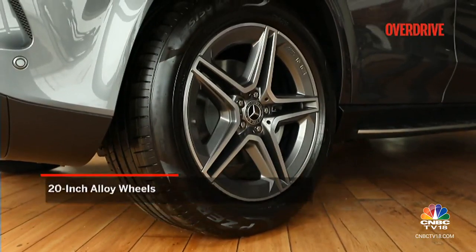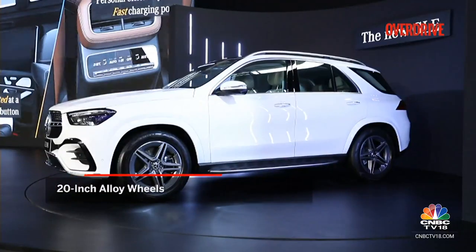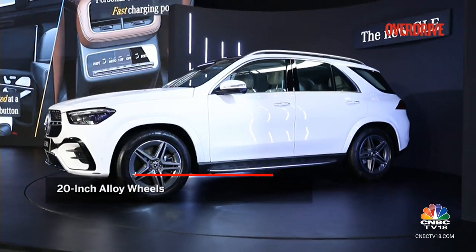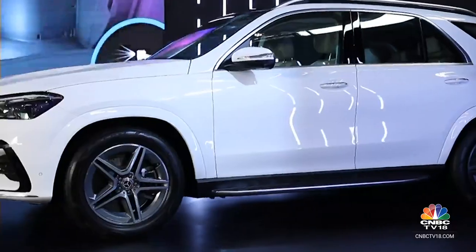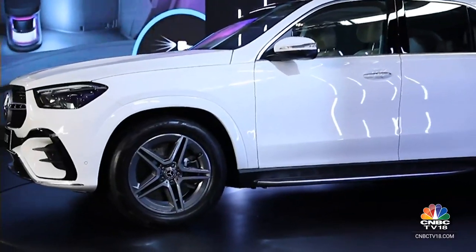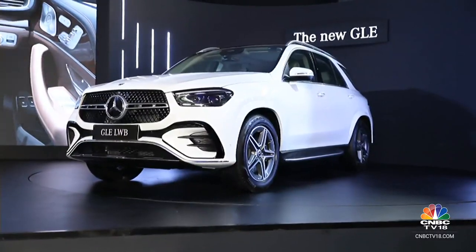The new GLE comes with 20-inch wheel options and there are new designs to choose from as well. Seen here is the AMG line, because this is the GLE 450, which is outfitted with the AMG-inspired body trim and wheels.